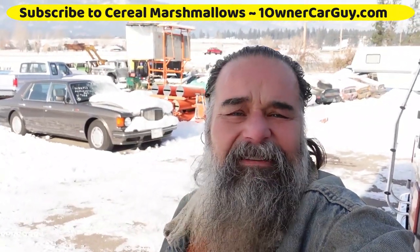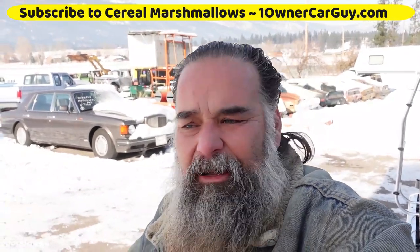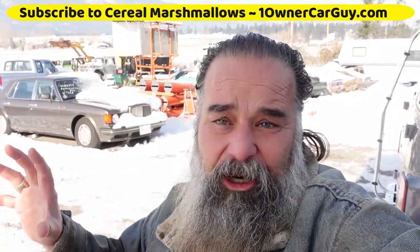I buy some crazy stuff at auction. I like the weird stuff, and I'm going to go around and show you some of the weird stuff I've got just now. There's no end to this stuff — I've got four semi, 40 to 48 foot semi-trailers full of junk.